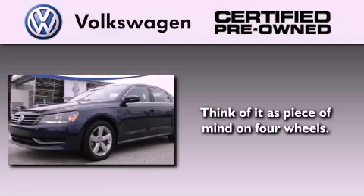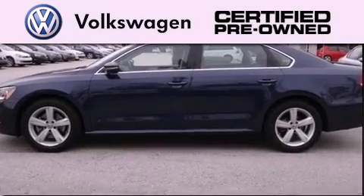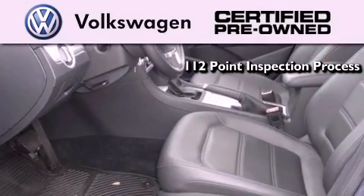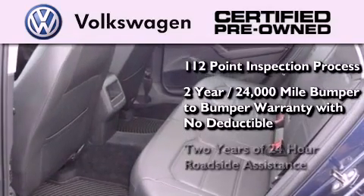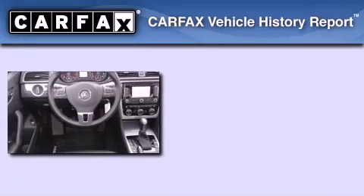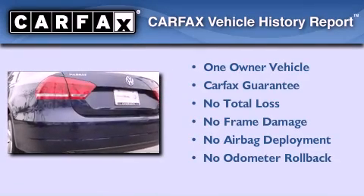A certified pre-owned Volkswagen offers you peace of mind with benefits including a painstakingly detailed 112 point inspection process, a two-year 24,000 mile bumper-to-bumper limited warranty with no deductible, and two years of 24-hour roadside assistance. This Volkswagen has had only one owner and it qualifies for the Carfax buyback guarantee.